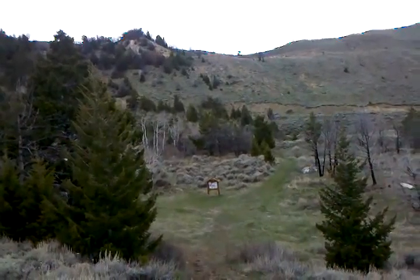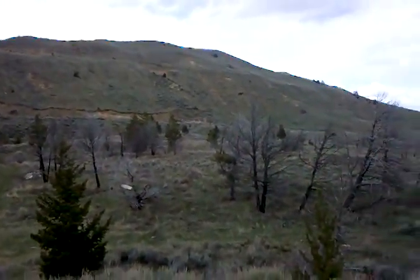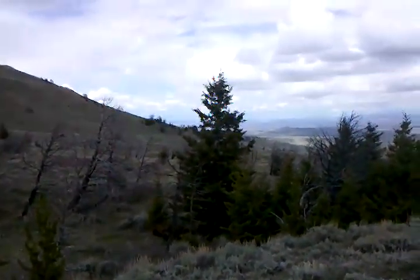We're looking down at the Hikers' Kiosk where the Summit Trail splits off right there. Heart Mountain is a local landmark and one of the points on Lewis and Clark's maps as they explored the west.